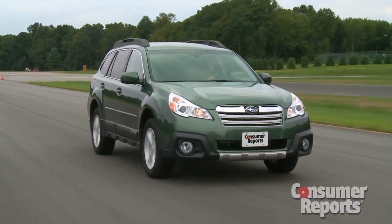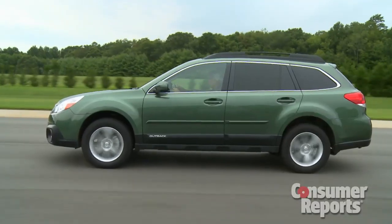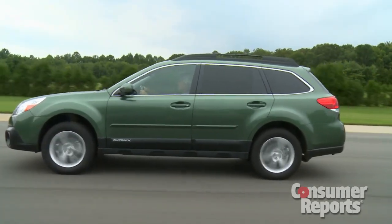For now, Subaru is only offering EyeSight on top-level cars, but it will eventually trickle down. Our Outback Limited four-cylinder stickered for nearly $35,000 — that's a whole lot of money, and it pretty effectively retires Subaru's classic tagline of inexpensive and built to stay that way. We'll see how well the updated Outback does when we test it here at the Consumer Reports test track.